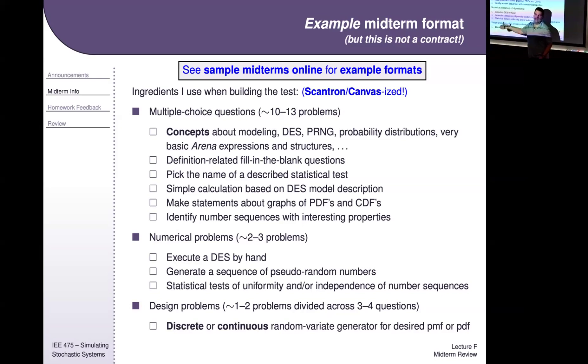There might be a hand simulation question where I give you a table with a couple of empty spots and ask what number should go there. So you go through the hand simulation and figure it out. Also generating a sequence using LCG, statistical tests of uniformity — I give you 20 numbers and ask are they uniform, are they independent. Collectively maybe two to three problems of each of these, and then a design problem.